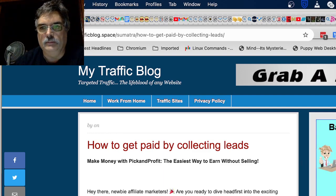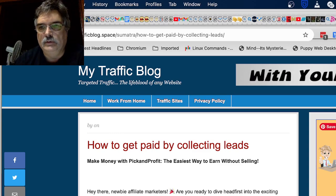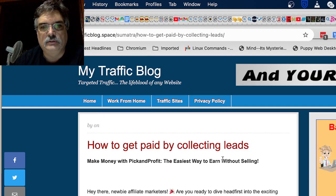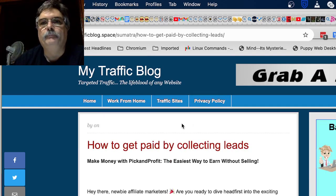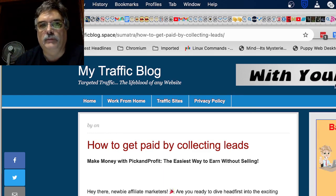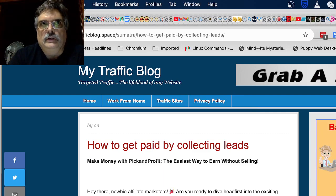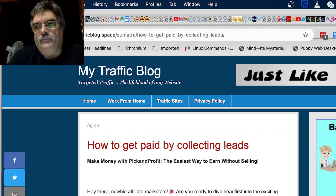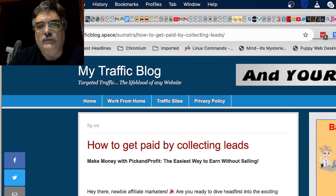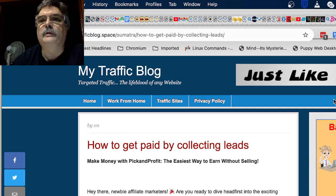You can also host images on their website, so if you need a place to host images they've got that. They also have an autoresponder. If you click up here you'll end up at the Build-A-Biz affiliate link so you can purchase Build-A-Biz yourself if you wanted to.